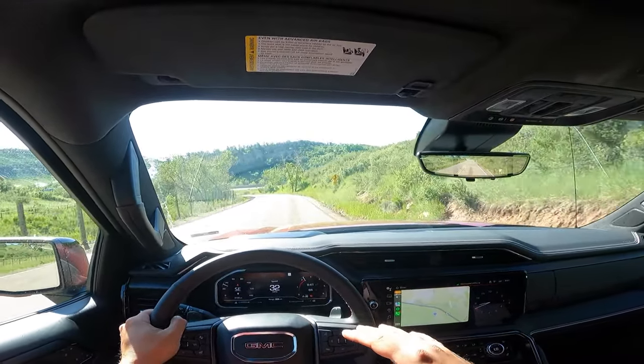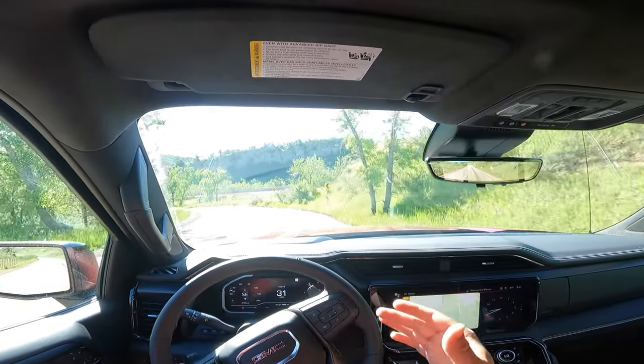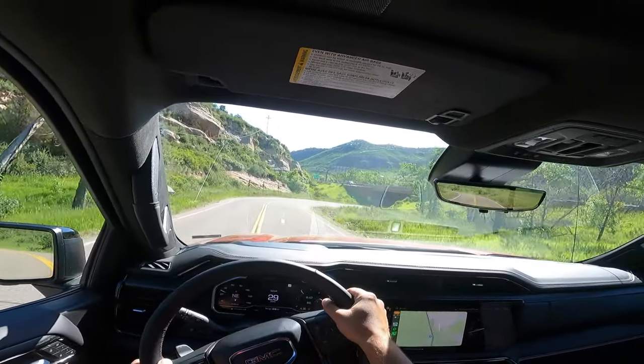Huge thanks to GMC for providing this truck for me to review this past week. It's been a very fun time getting to know it and its capabilities. If you enjoy this type of video, hit the like button and subscribe. On this channel I'll do more reviews like this, POV drives, and quick walk-arounds, while full in-depth reviews happen on the Sketchmonkey channel. Thanks for watching and I'll see you in the next video.